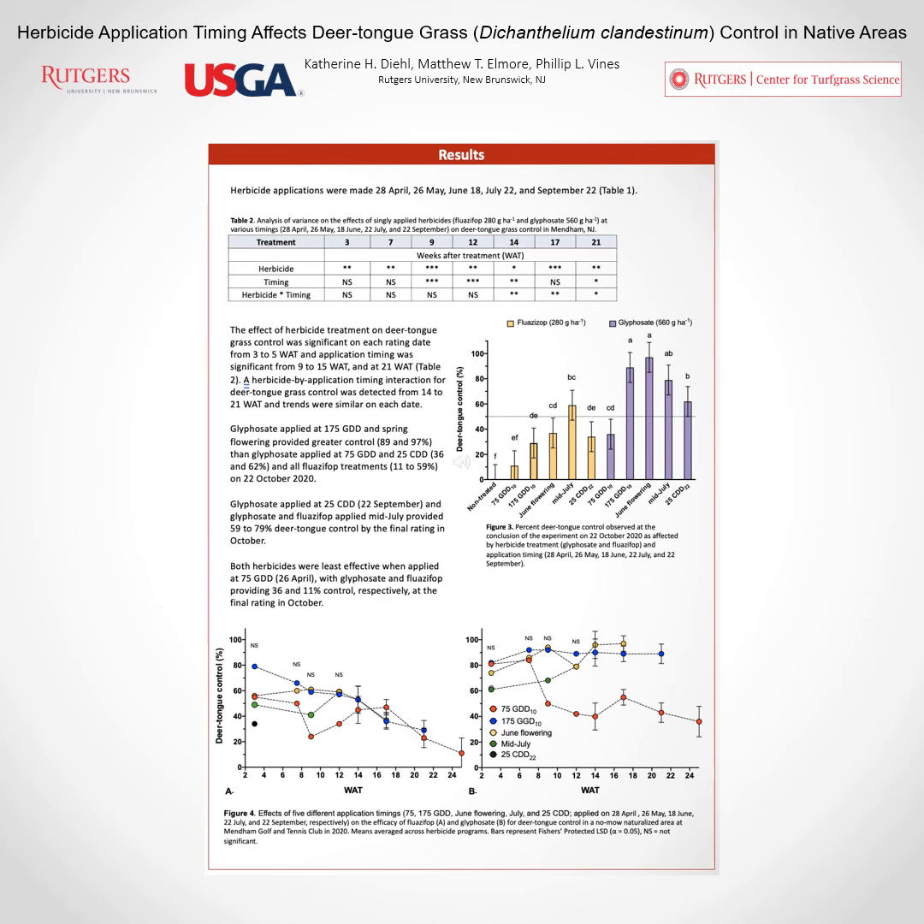Looking at the graphs at the bottom of the page, you can see the interaction between herbicide treatment and application timing, separated by herbicide. On the left, the fluazifop treatments all behave similarly — they're all decreasing over time and not providing any lasting deer tongue grass control. When we look at the glyphosate applications on the right, the red treatment representing the April applications at 75 growing degree days is also decreasing and not providing lasting control. However, the yellow and blue applications — the May and June applications — provided excellent deer tongue grass control for the entire experiment, through the final rating date.